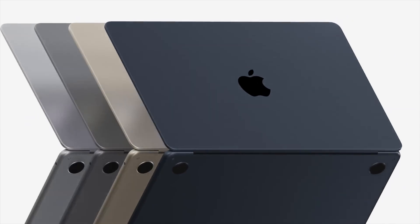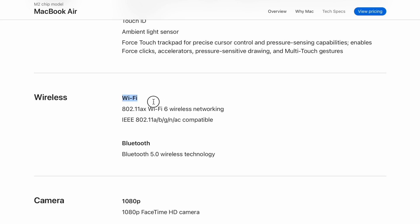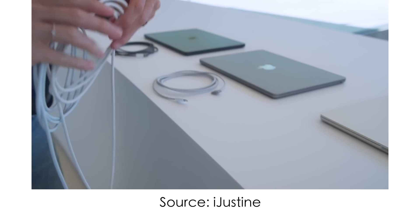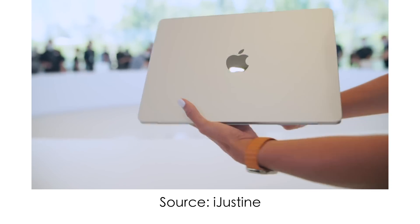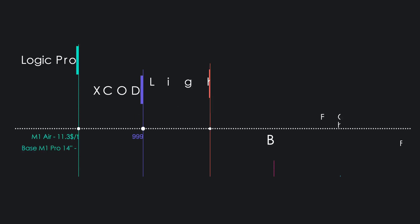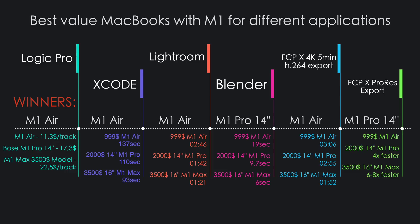I won't talk about the nearly identical design and colors — that's a matter of personal preference. In terms of Wi-Fi and Bluetooth, both have the same somewhat disappointing Wi-Fi 6 and Bluetooth 5.0. To conclude, I think that in 95% of cases, if you're choosing between the M2 Air and the base M1 Pro 14-inch with similar specs, similar RAM, and similar storage, I would recommend spending the extra $300 and going for the M1 Pro. You won't regret it. But if your budget is really tight, check out my full guide on purchasing the right MacBook Pro for your needs and my M1 vs M2 MacBook Air comparison — links are below.